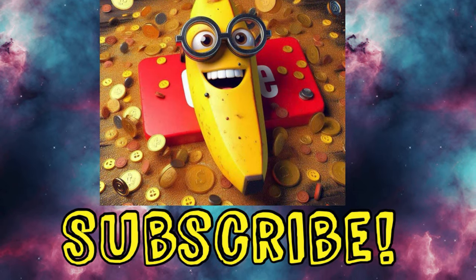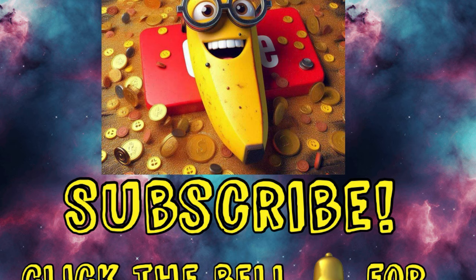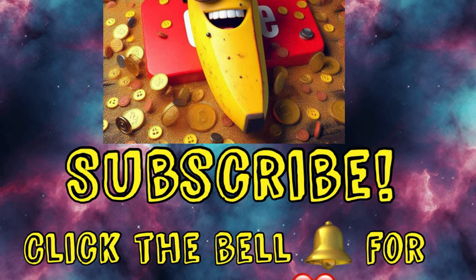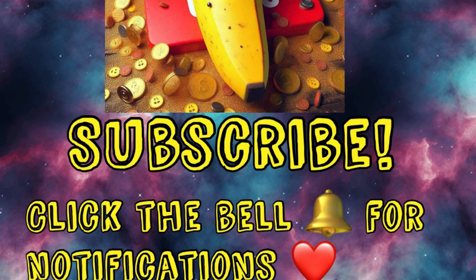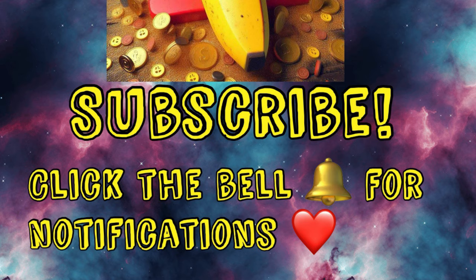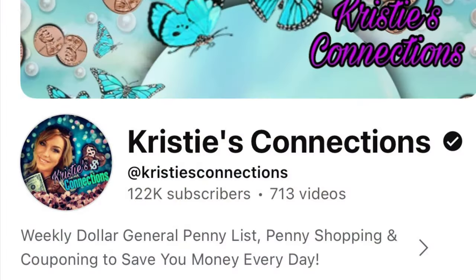Before we get started, I just wanted to quickly ask you to subscribe if you haven't already. And if you have, then you're awesome and I appreciate you so much. If you would consider subscribing, it would mean the world to me, and maybe click that little bell to be notified every time I post.